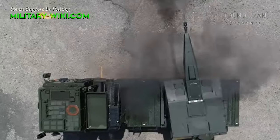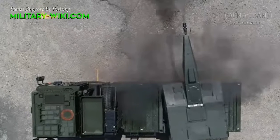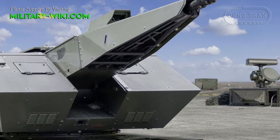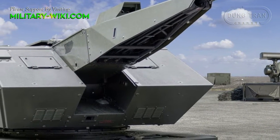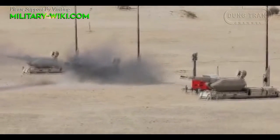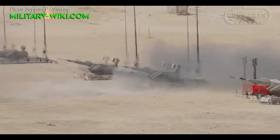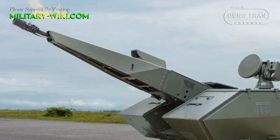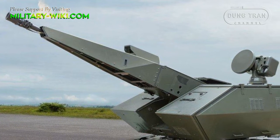Moreover, the Skynex is highly mobile and ready to go into action straightaway. As a result, it can be used for defending critical infrastructure and airspace against virtually any airborne threat, round the clock and in all weathers.